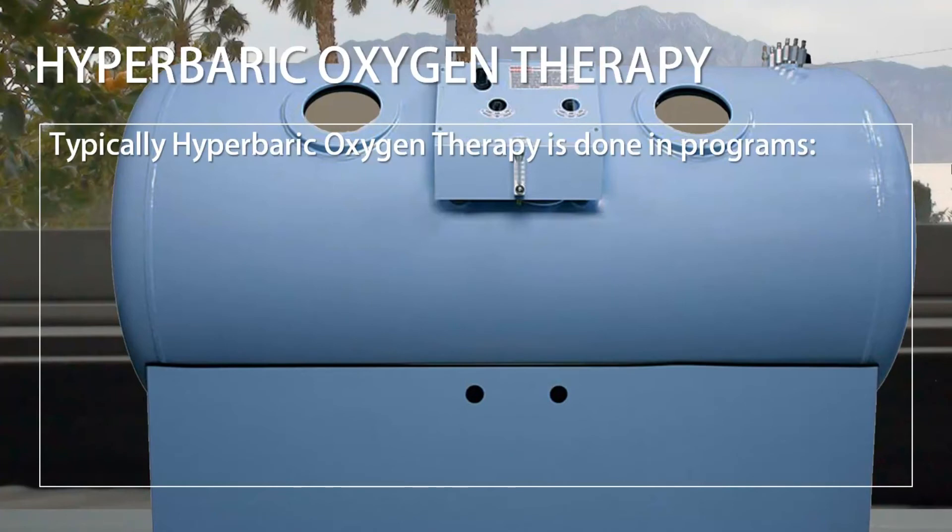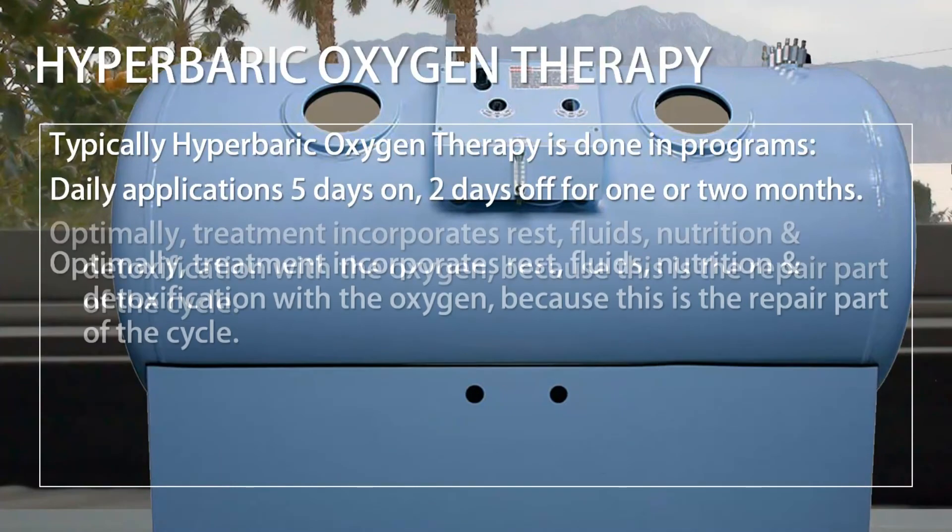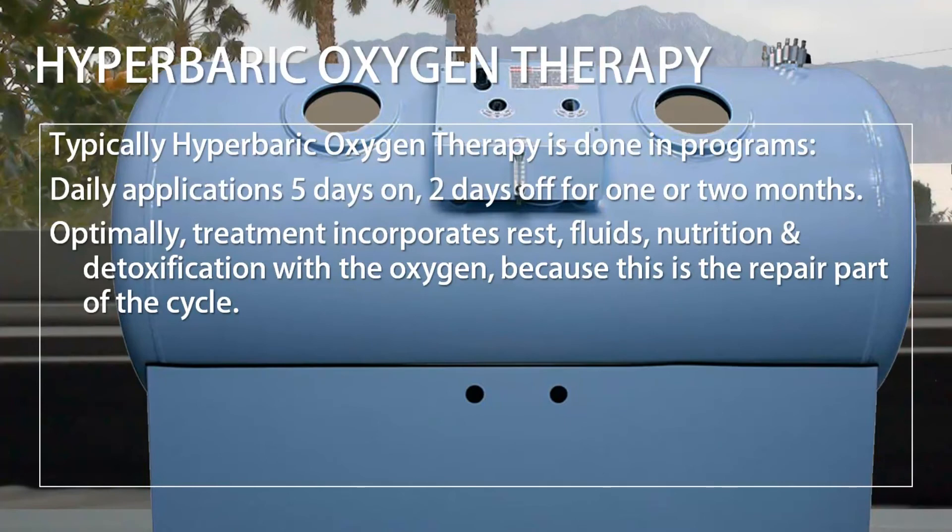Typically, hyperbaric oxygen therapy is done in programs: daily applications, five days on, two days off, for one or two months. Optimally, treatment incorporates rest, fluids, nutrition, and detoxification with the oxygen, because this is the repair part of the cycle.